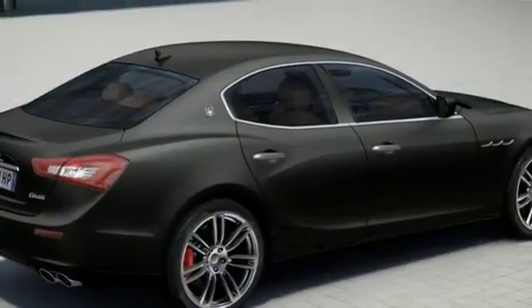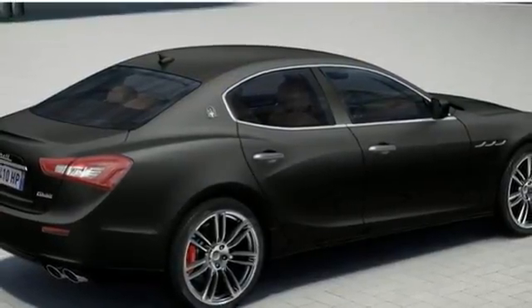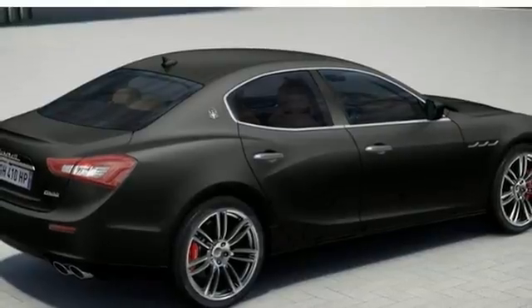The sport package, shift paddles, inox, sport foot pedals, and the sport suspension.